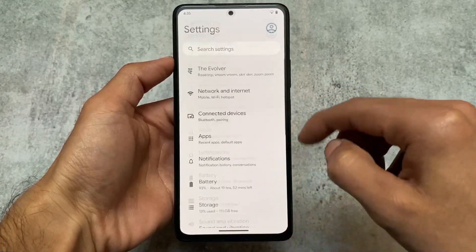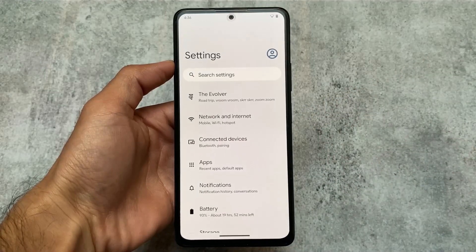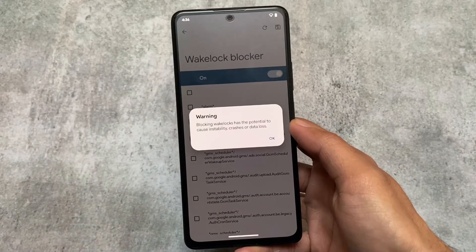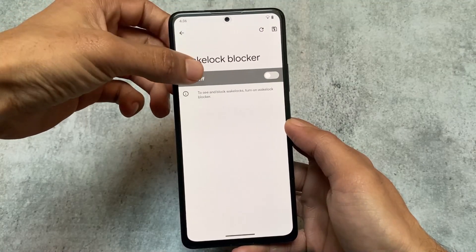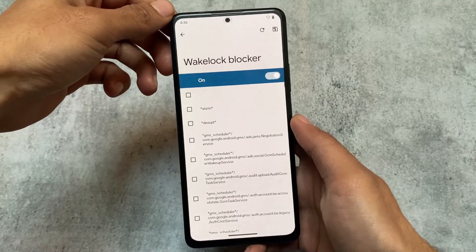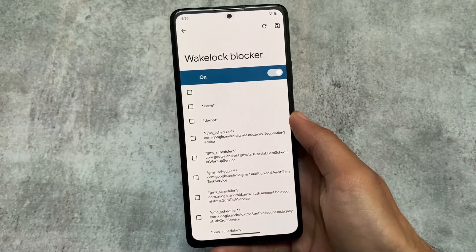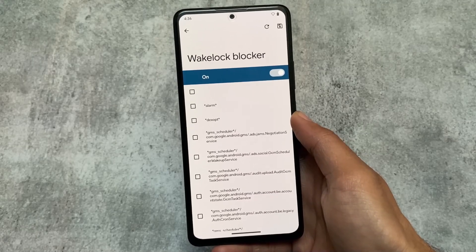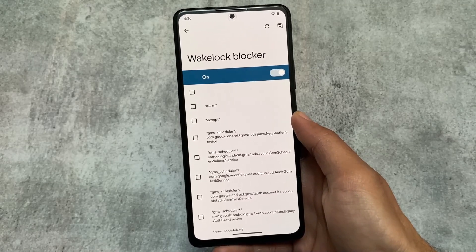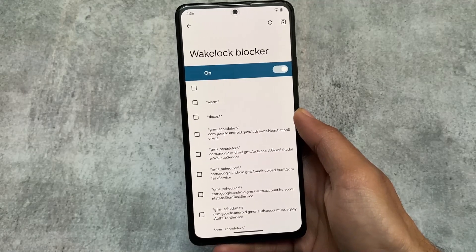One more change found in this version is the wake lock blocker, which I think was not available in previous builds. If you enable this option, it will tell you how many wake locks your device is having. This may or may not be useful — if you don't know what you are doing, simply ignore this feature.